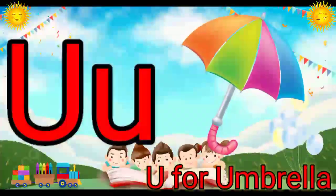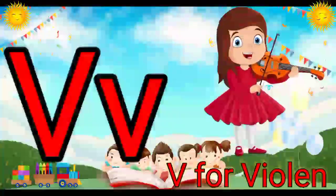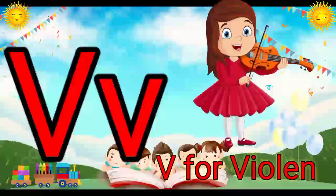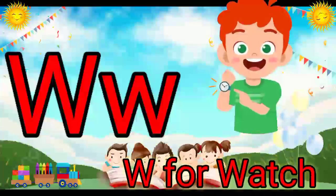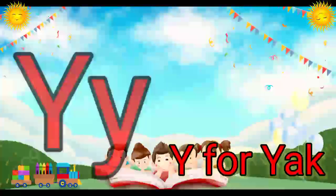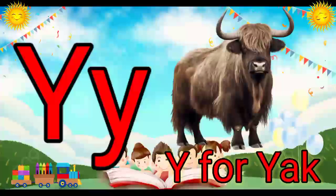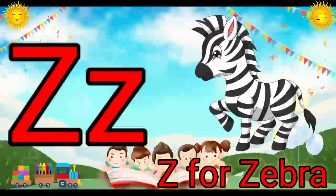U. U for Umbrella. V. V for Violin. W. W for Watch. X. X for X-Mas. Y. Y for Yak. Z. Z for Zebra.